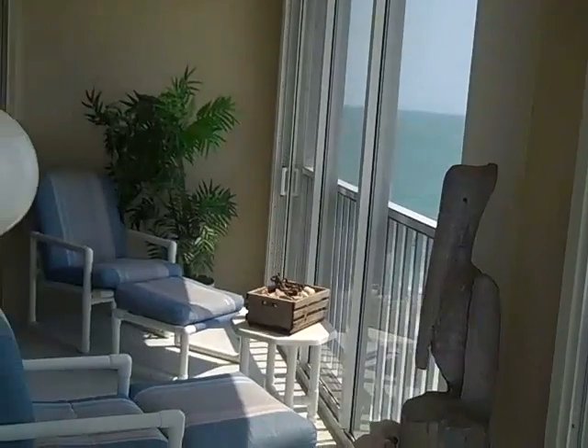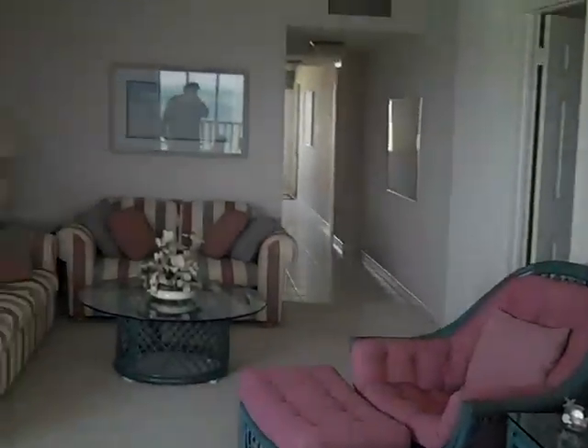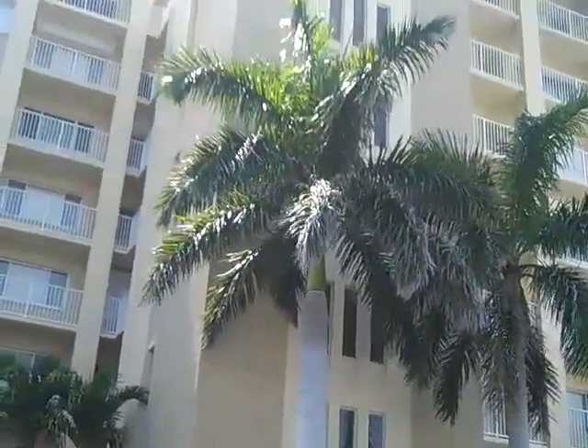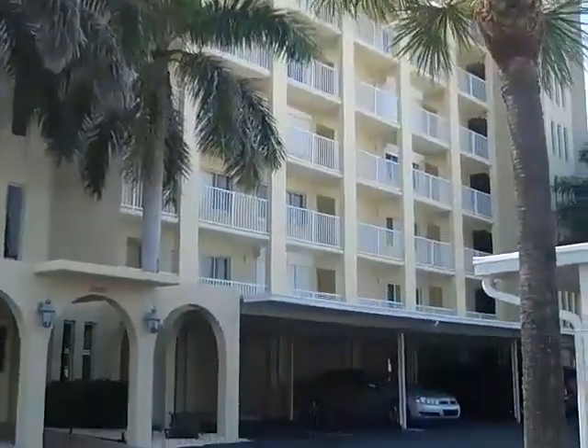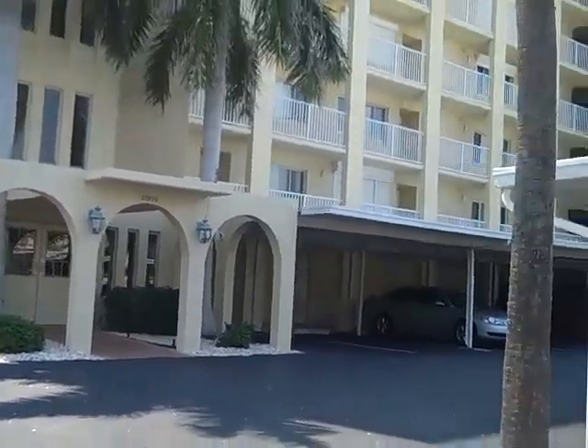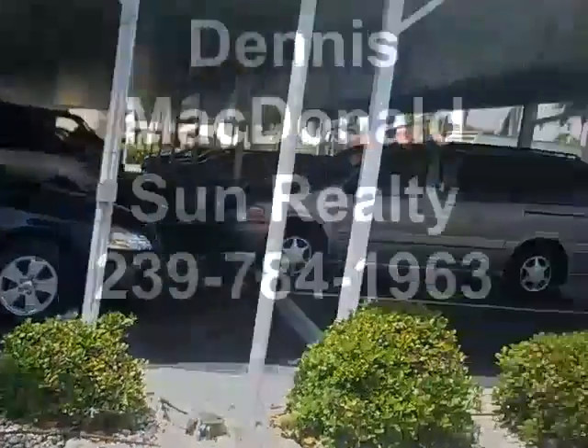Any questions, please give me a call. Dennis McDonald, Sun Realty, number 239-784-1963. Thank you. This is Casa Bonita 2 — an eight-story building directly on the Gulf of Mexico, at 25870 Hickory Boulevard.